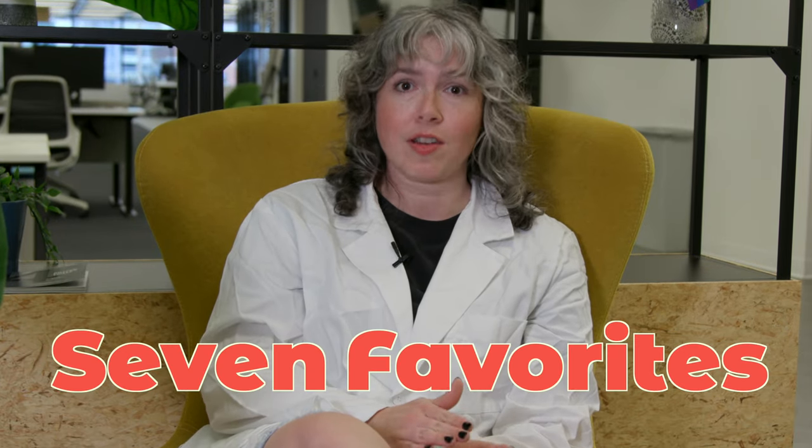I'm Shannon from Hootsuite's social media team, and this is Hootsuite Labs, where we teach you the science of social media marketing — how it works, and how to be successful. I've made it my mission to try every single piece of social media AI software I could find, and I'm going to show you my seven favorites, the ones I actually use every day here at Hootsuite.